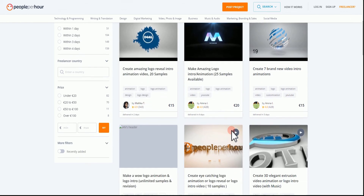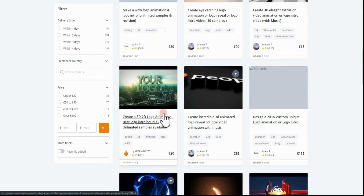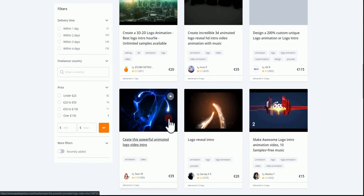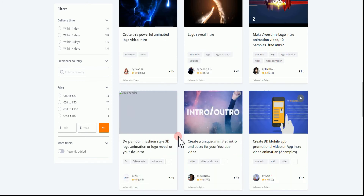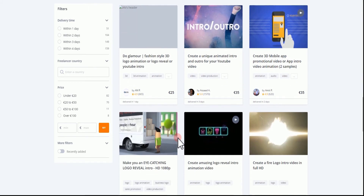If you come to the homepage and search for 'intro', you can see some users are already making money doing this. This particular user is making a lot of money — 343 times selling videos. This one is doing the same thing for $20, $30. All of these are simple intros. Most of these people are not even spending a lot of time doing this — some of them are using automated machines. You can see this guy is selling for $35. If you're willing to put in the time, you're going to be making money, because I myself have made a lot of money from People Per Hour.